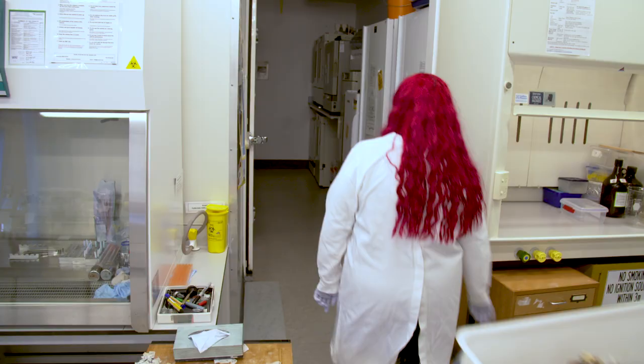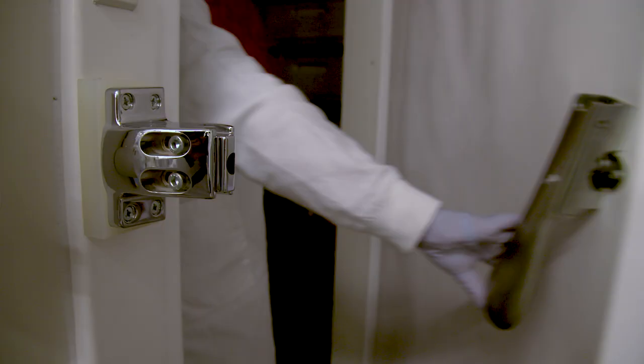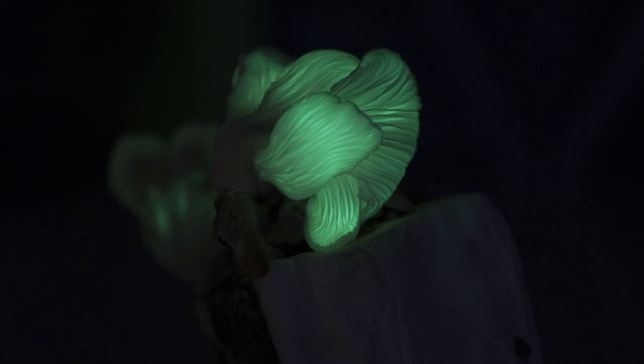So can we go see them glow? Let's go. Just like the Kiwi house at the zoo, it takes a while for your eyes to adjust. So cool. I can't see anything. But then you start to see them. It's really cool and would be amazing to see in the wild.